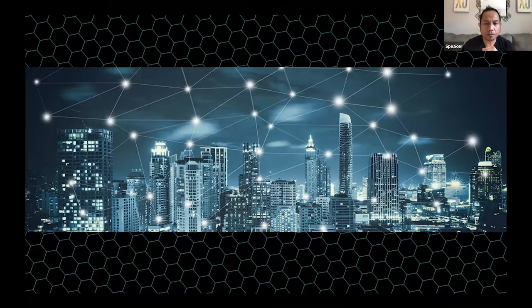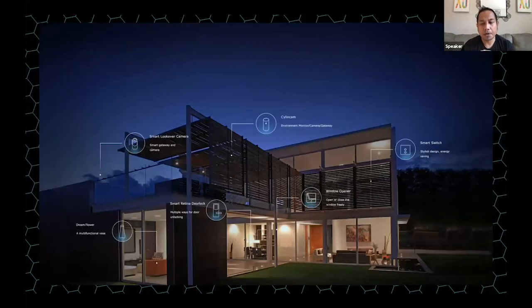Smart homes is another use case. Resideo is a company that is essentially a leader in smart home intelligence, providing sensors to detect water leaks, carbon monoxide levels, smart switches, and more. Homeowners can download an app to view all of these different readings from sensors for safety purposes. They can be alerted if carbon monoxide reaches a level that becomes a threat, making this real-time data very useful.